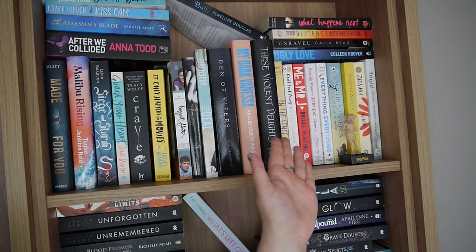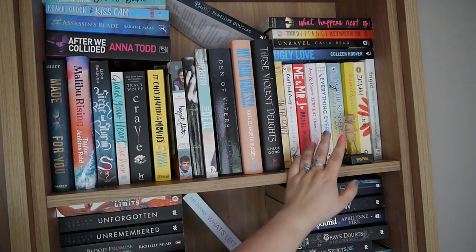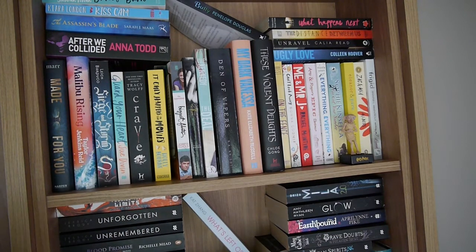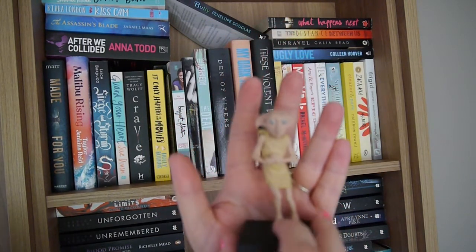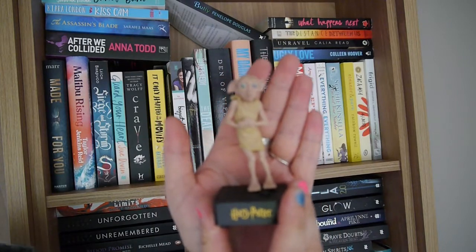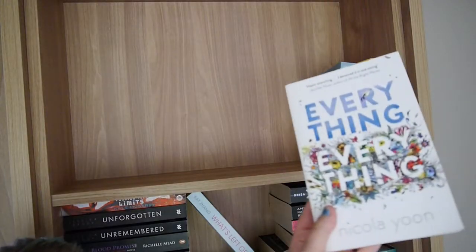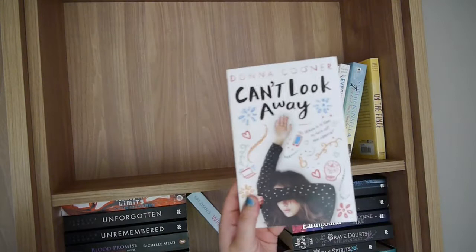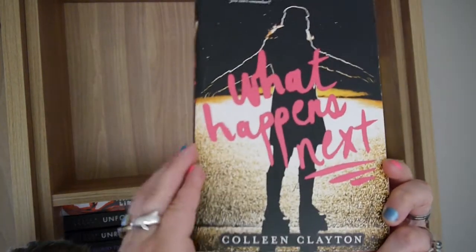Now we move on to the final shelf — the highest point my tripod can reach again. This shelf contains some standalone rereads as well as some books I do want to read. I've got a little Dobby I received as a secret Santa gift from my workplace, with a little speaker which is absolutely adorable. Starting with the rereads: On the Fence by Kasie West, I've Got Your Number by Sophie Kinsella, Everything Everything by Nicola Yoon, Amy and Roger's Epic Detour by Morgan Matson, Me and Mr. J by Rachel McIntyre, Can't Look Away by Donna Cooner, Frigid by Jennifer L. Armentrout, and Zac and Mia by A.J. Betts.